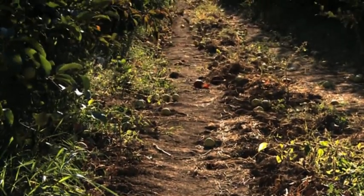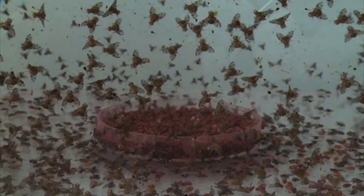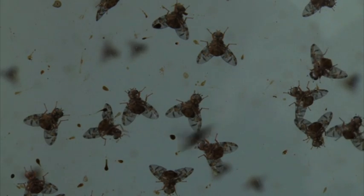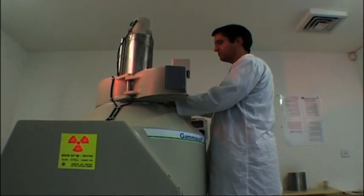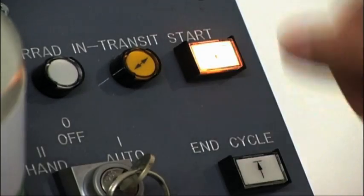They're doing this in cooperation with the International Atomic Energy Agency and the FAO, or Food and Agriculture Organization, using the sterile insect technique known as SIT. This method works by using radiation to sterilize male flies that are produced in mass-rearing facilities.